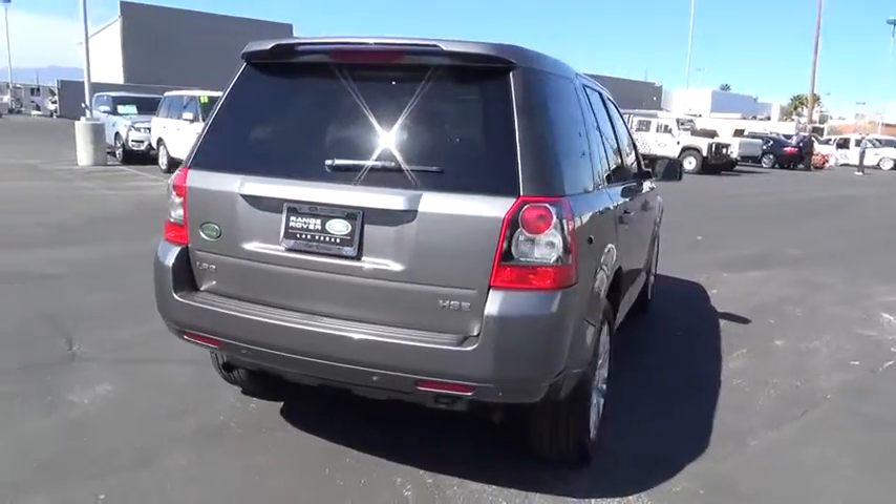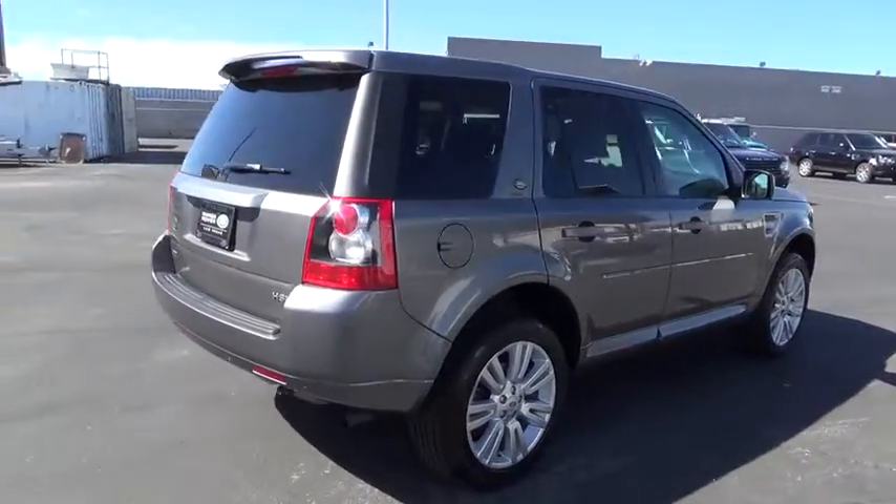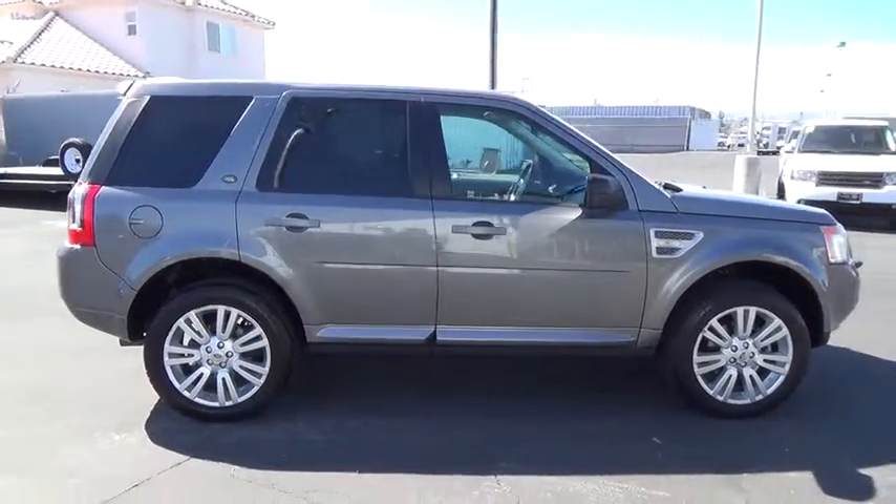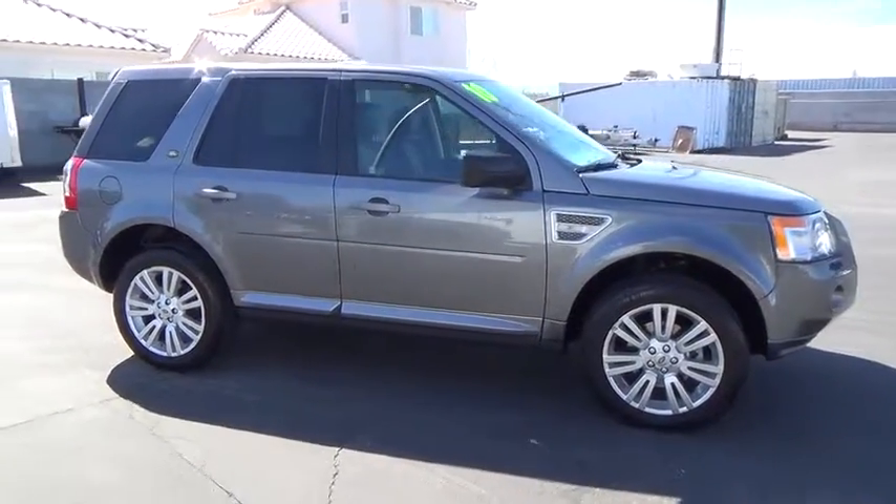Power driver's seat. Traction control. CD changer. Power passenger seat. Air conditioning. Front power steering. Driver airbag. Side airbag.